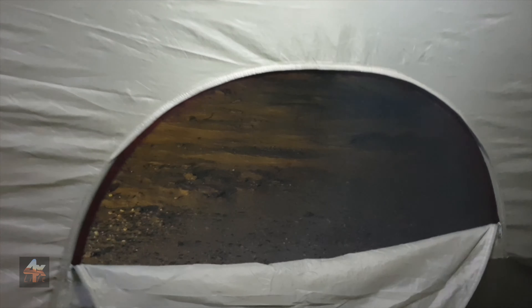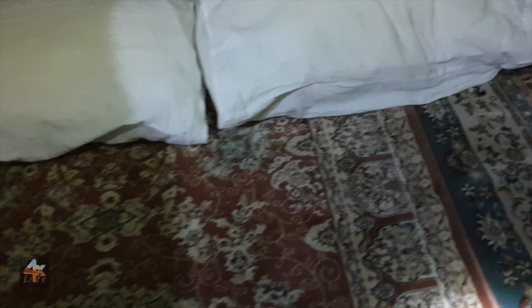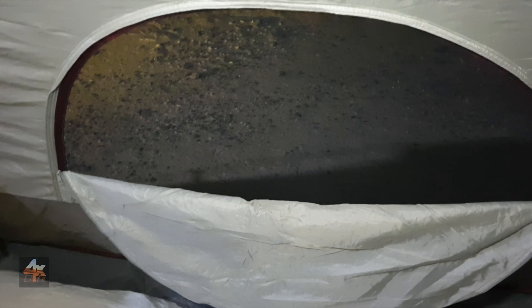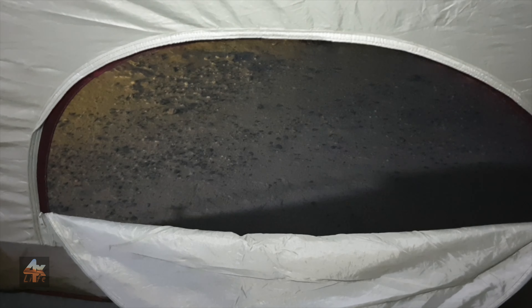So now we are all settled in and I am just going to take you on a tour of the tent. So we step inside. These are our custom made extra thick Turkish carpets, so we get all the cushioning we will ever need. We have pillows.